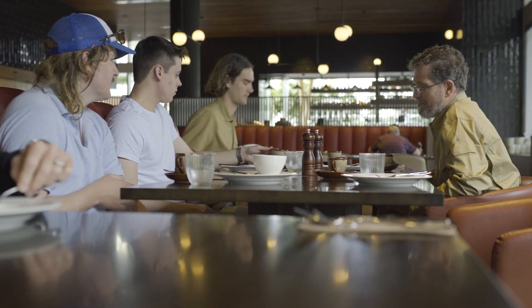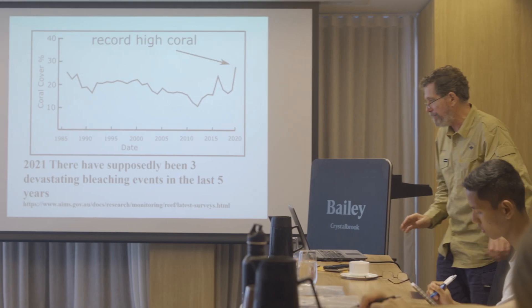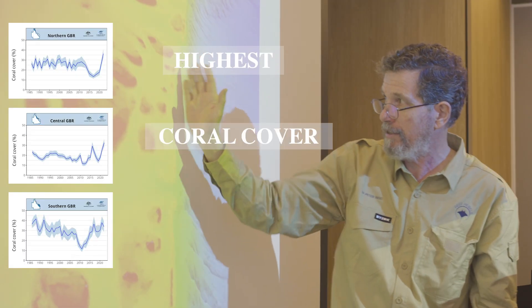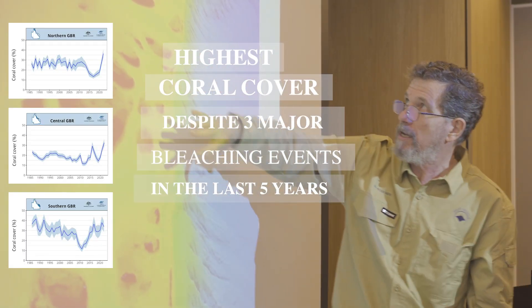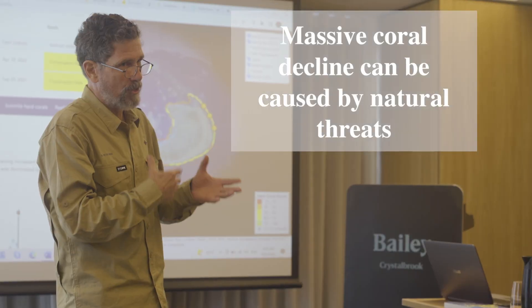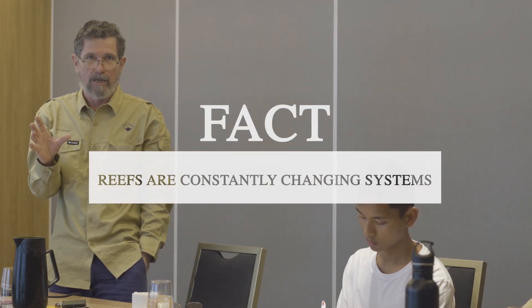Before going out to look at the reef, there was some background data to look at — like the fact that coral cover was at record high levels in 2022, and had not been badly affected by the recent bleaching events. Large amounts of coral certainly die occasionally, especially due to waves from cyclones, but also from crown-of-thorns starfish. Reefs are constantly changing systems.